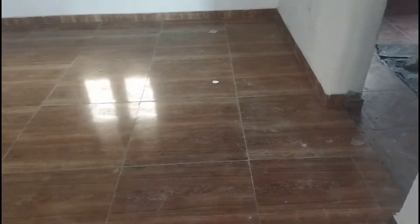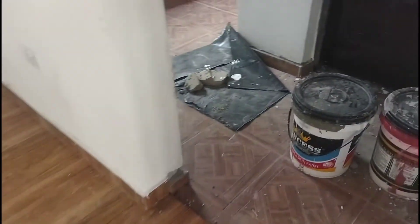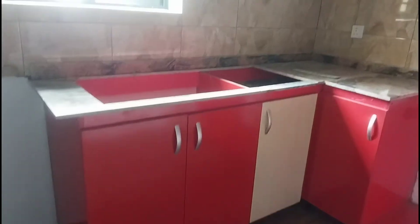Just give me a call — my number is right here on the screen. This is the kitchen you're looking at; you are getting the kitchen cabinet. The lighting is fully fitted, you are getting the kitchen cabinet, and there is still a mini store right here. Looking forward to seeing you in my next video — do have a wonderful day, and please share this video with your friends.